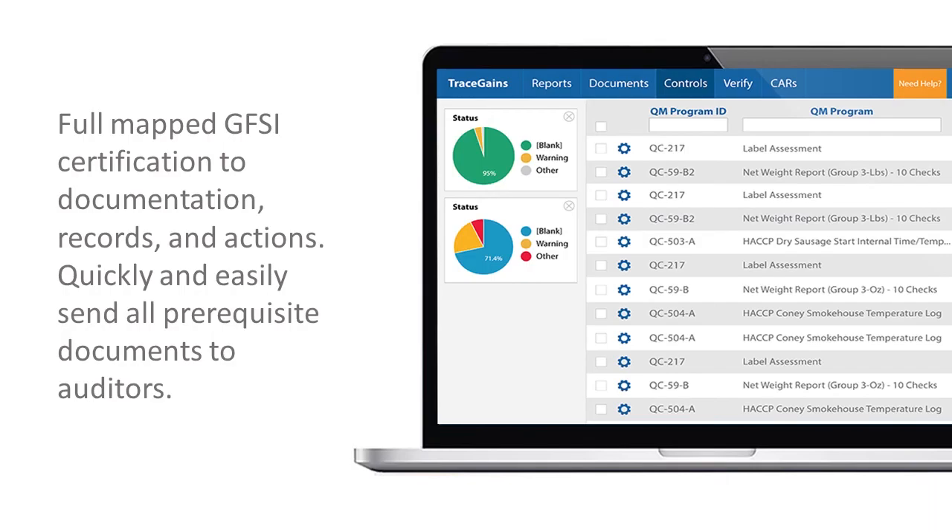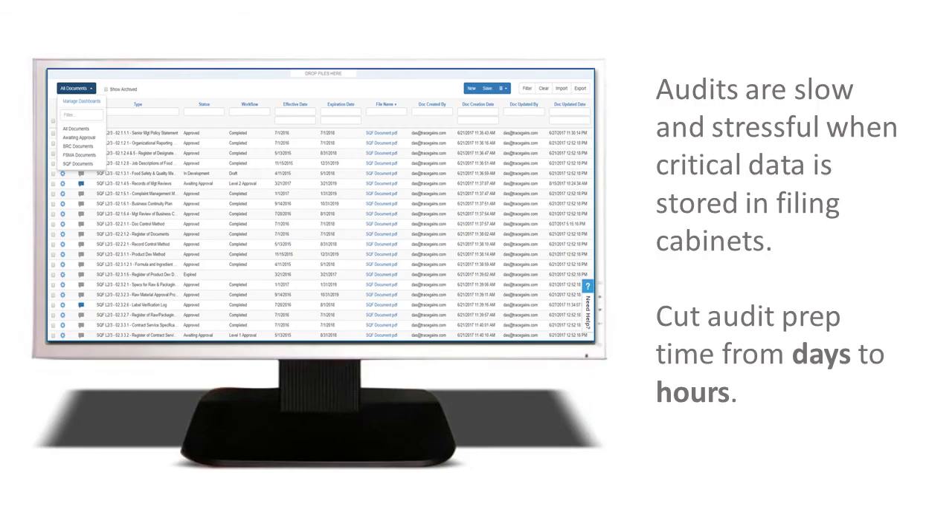We would just pull up our procedures and documents before, but now we can pull up our records right there in the conference room when an auditor specifically asks for a specific record. We just filter for that date and that record and we can pull it up and show it to them at that time. As far as audits, we find that auditors won't decide until they get in here — they'll pick a day, they'll pick a month, and that's the timeframe of records they want to review. Well, if all those records are put away in a file cabinet, you have to spend that time to go and retrieve that information. Whereas through TraceGains, you're entering that timeframe or that specific date and pulling those records up automatically.